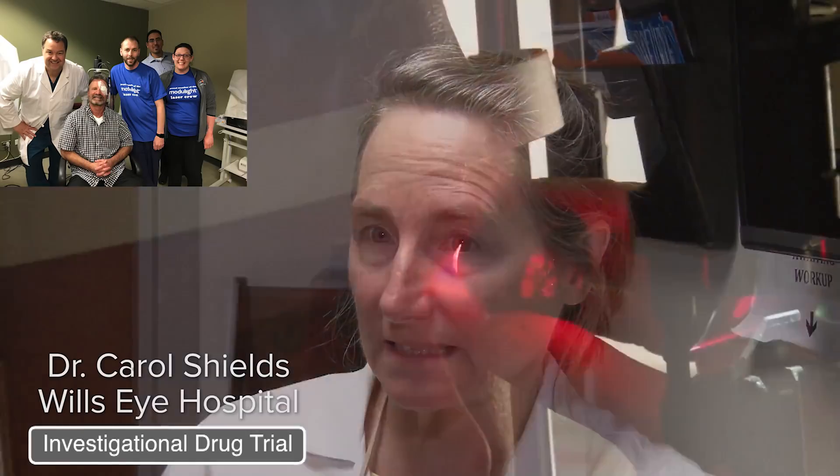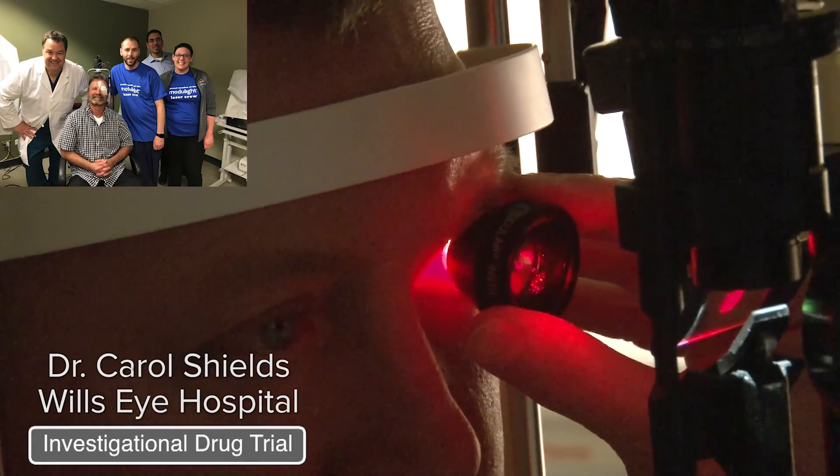We shine a laser light into the eye that stimulates and activates the medicine, and it kills the cancer. It's very precise, targeted therapy, and we're hoping that this becomes a new alternative in the management of melanoma of the eye. This could be a real game-changer.